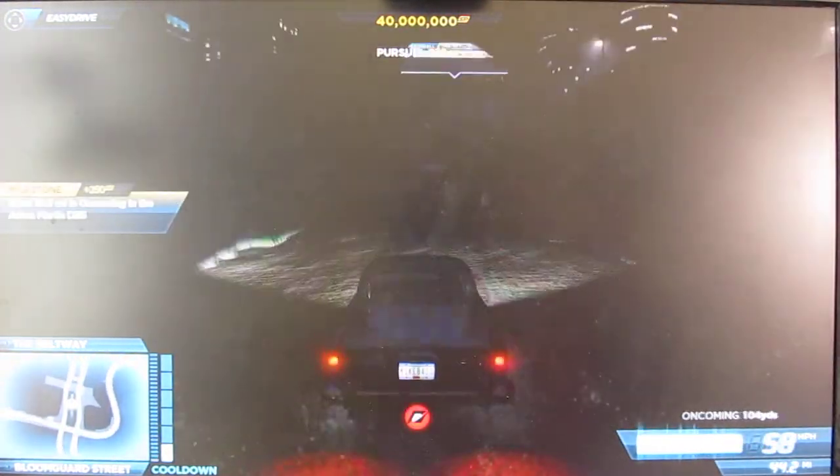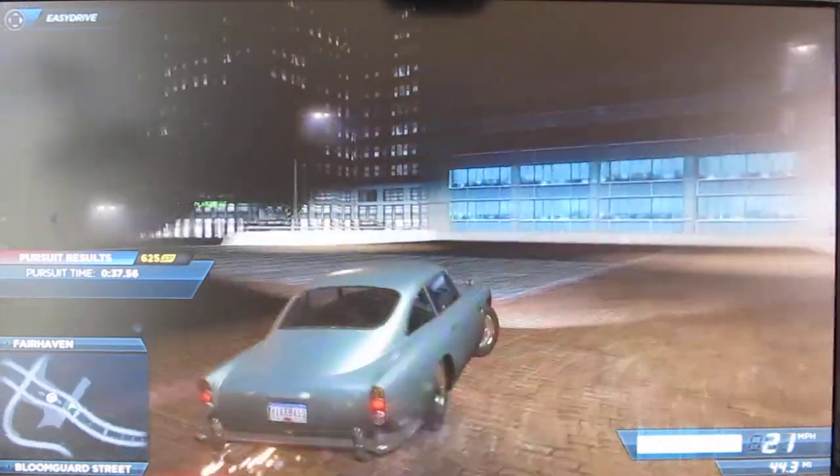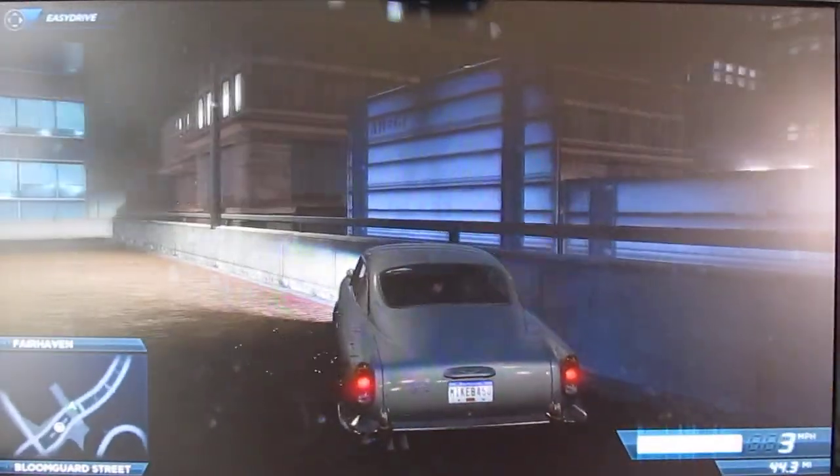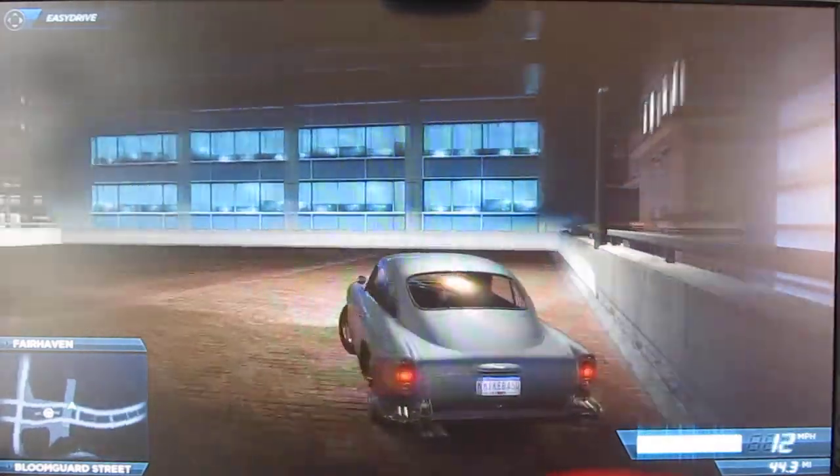I'm going to show you this little hiding spot that I thought of. Jump up here — my wheel's in the ground. You can just hide over here, shut off your engine, and then the cops will never find you. That's a nice little hiding spot.